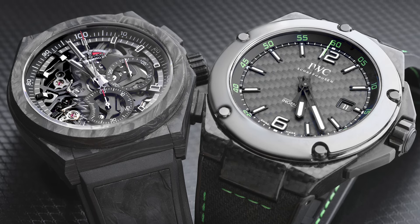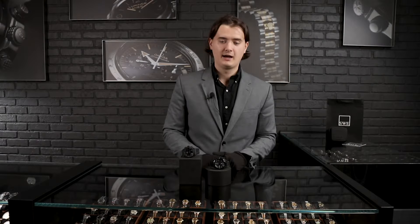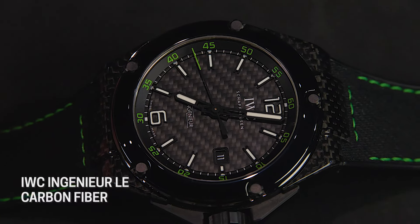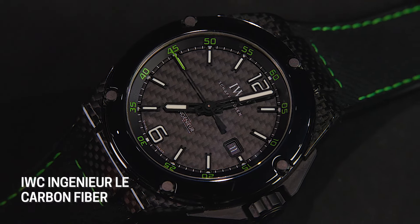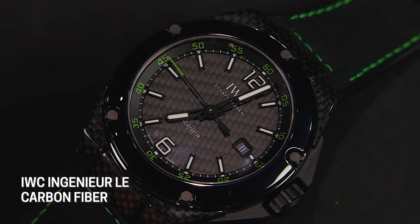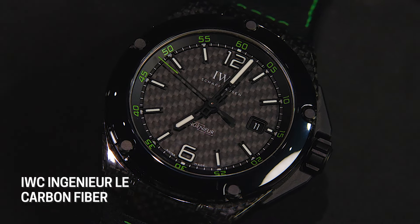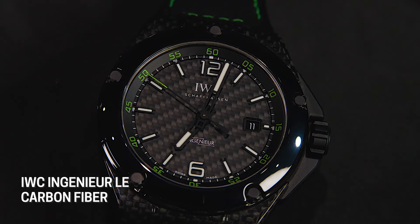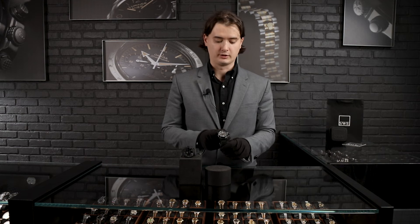Both models are current production sport models in their respective collections from IWC and Zenith. Let's start with this beautiful IWC Ingenieur. We're probably all familiar with the history of this watch — it was designed by Gerald Genta and introduced in the 1970s and 80s to be a competitor to the Nautilus and Royal Oak. But what they're doing right now with this watch is very different, because they've modernized it much more than, for example, the Royal Oak or the Nautilus from Patek and AP accordingly.